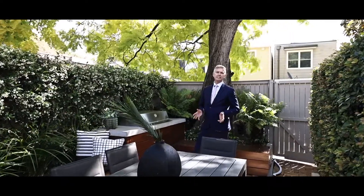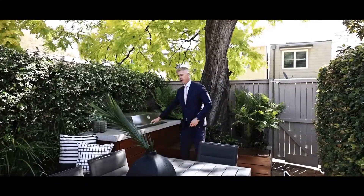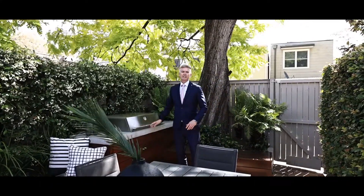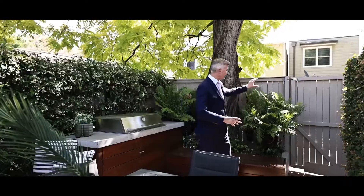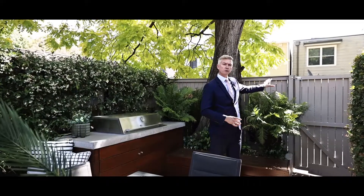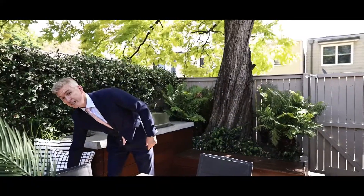What a picturesque setting to invite family and friends out for a barbecue — there's a built-in barbie just here. I love the fact that it's leafy, with a beautiful tree that acts as a canopy for that northern sun. You've also got rear lane access through this door, and lovely little features like storage under the seating.